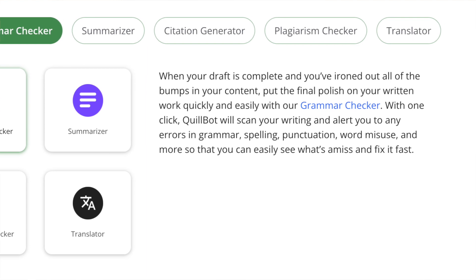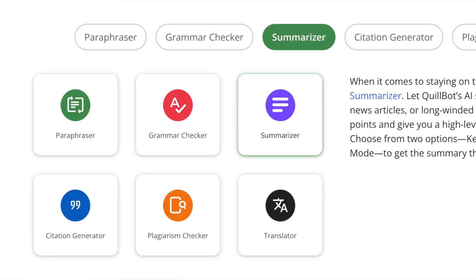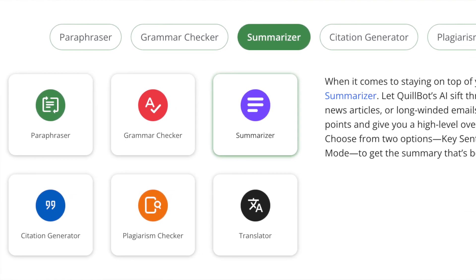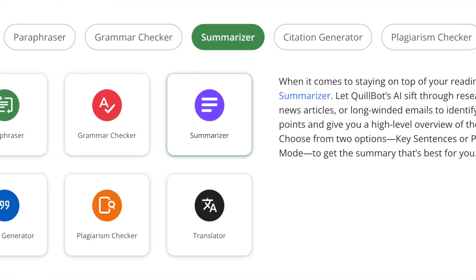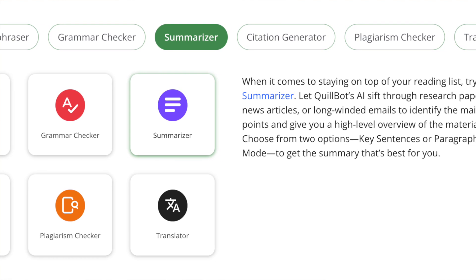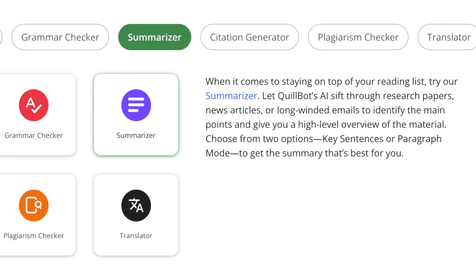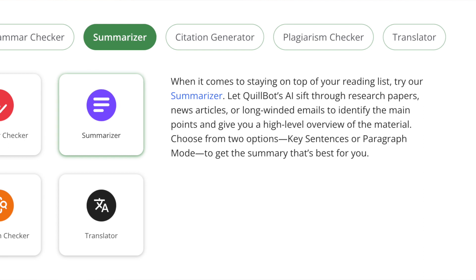There's also the QuillBot for Education package, which is another noteworthy feature. It includes features for bulk checking, progress tracking and more. It's a great tool for teachers and students, helping to improve writing skills and ensure high-quality work. These are my favorite features and what make QuillBot grammar checker a comprehensive writing tool that really goes beyond simple grammar checking.